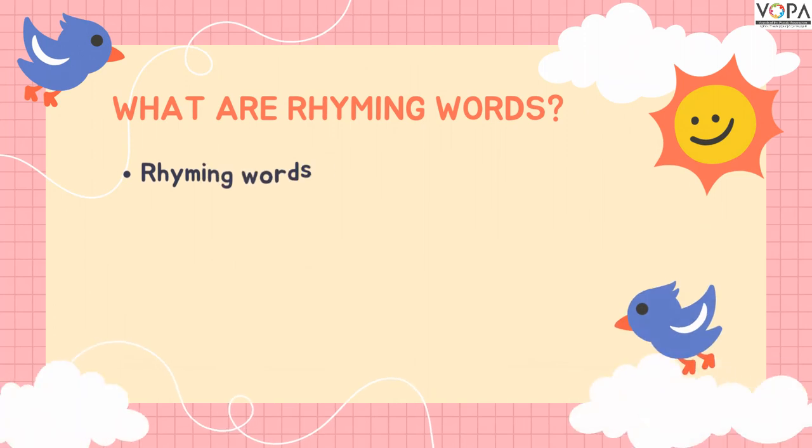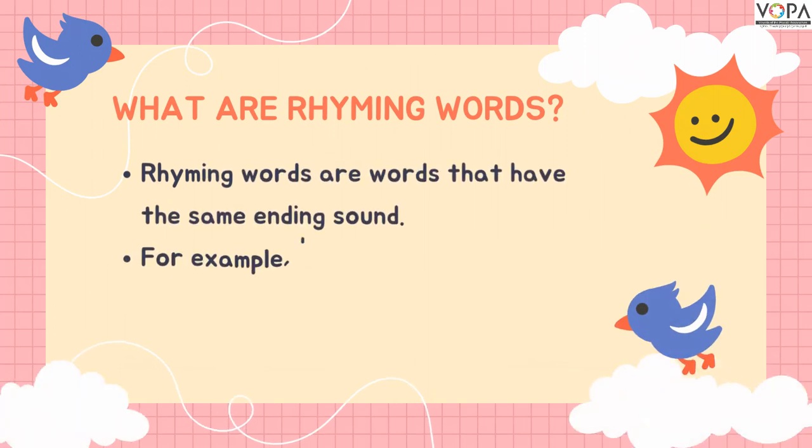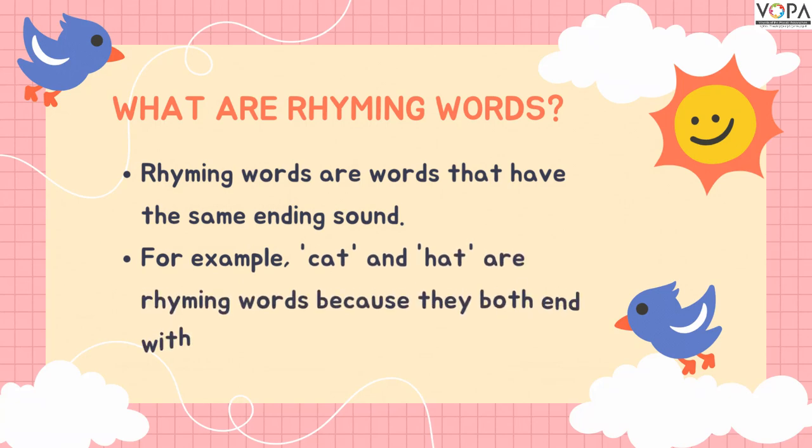What are rhyming words? Rhyming words are words that have the same ending. For example, cat and hat are rhyming words because they both end with the 'at' sound.